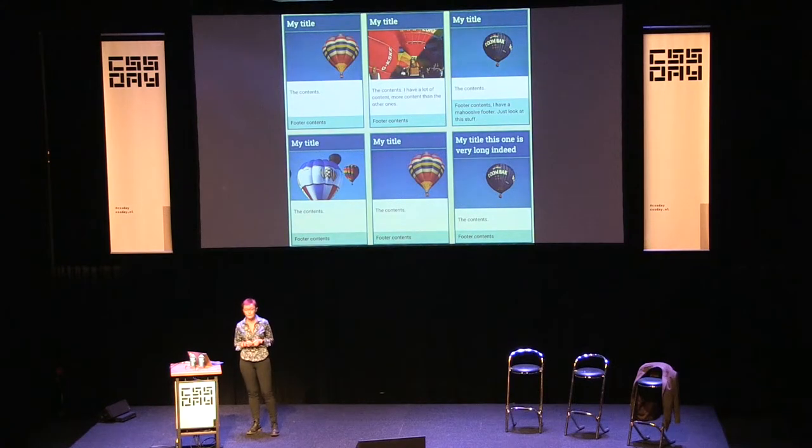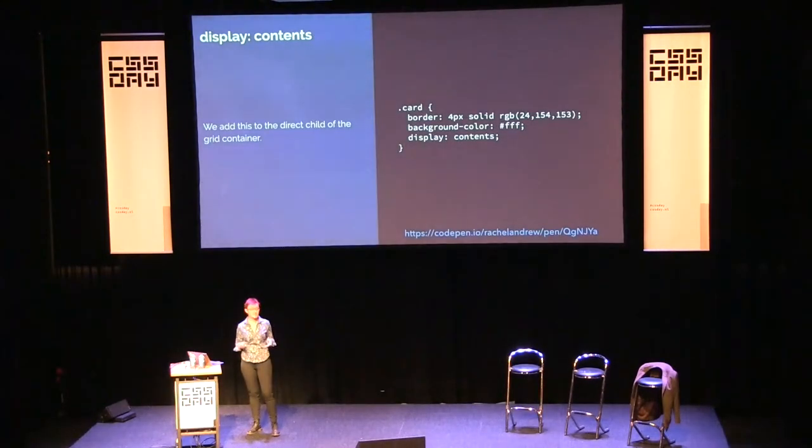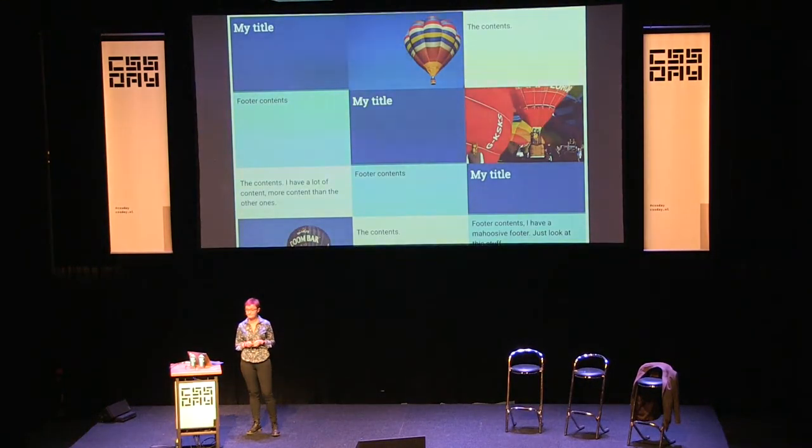The border around the actual item we set display contents on has gone — that's been removed. You can't put backgrounds and borders on things and then use display contents to let their internals layout as flex or grid items. That is really important when it comes to using display contents as a pseudo subgrid. If you apply display contents to the card that's the direct child of the grid container, what you get is all the internal elements — title, image, content, footer — laid out with auto placement in sequence. You've removed the card wrapper, so you now just have all these little items laying themselves out.